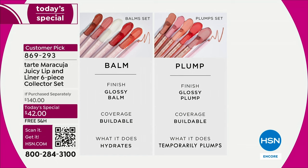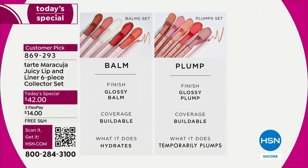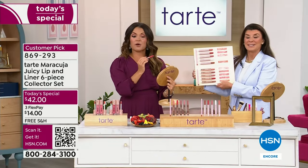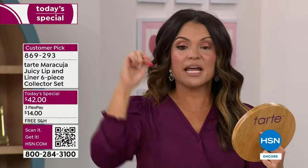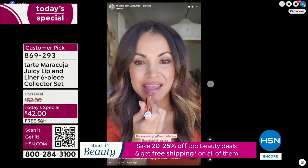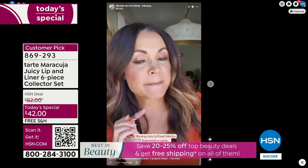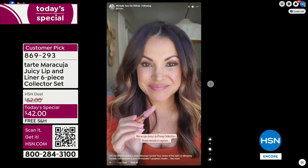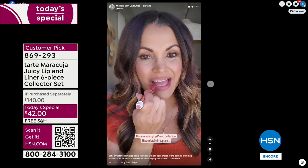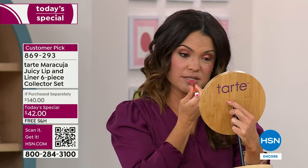They feel amazing going on. I'm going to do the plump — this is Poppy. I did a post on my Instagram earlier today. Every single shade is gorgeous for every single skin tone, honestly. I tried every single one and they are perfect for every single skin tone and they legitimately just glide on. So this is Poppy, part of the plump — I'm going to put this on.